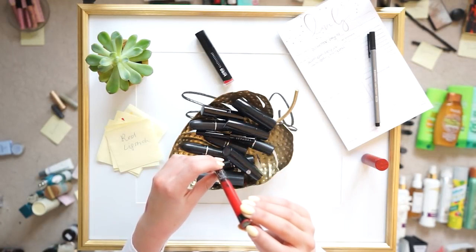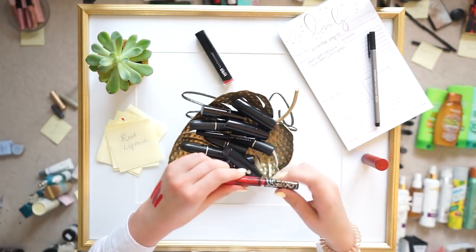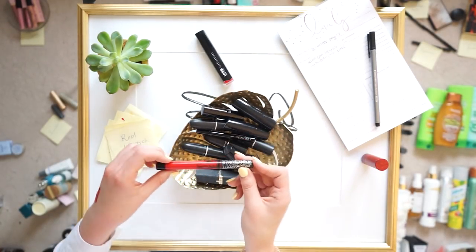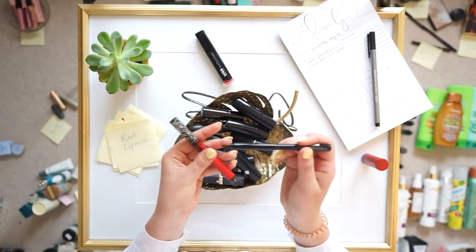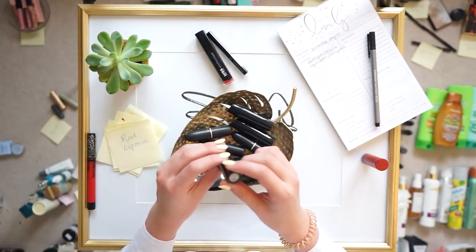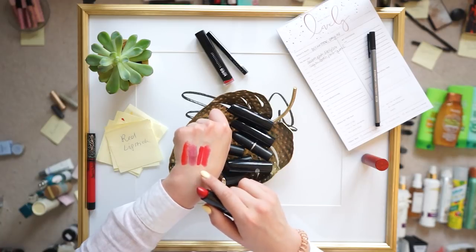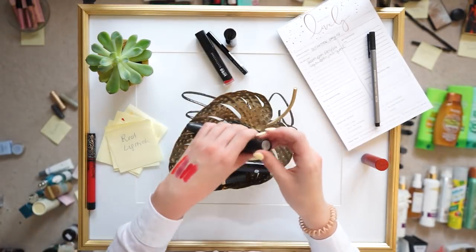This is the Kat Von D in Underage Red — this red is so rich and lasts so long. But I can hardly see the expiry date and I guarantee this one's expired, so I'm getting rid of it. I would love to get another one just like this. I'll keep this little brush I got to apply it, though, because it applies so much better than just using the applicator. We have another from Mary Kay — Red Roma — and it is so similar to the Kat Von D one, so I'm keeping that one.